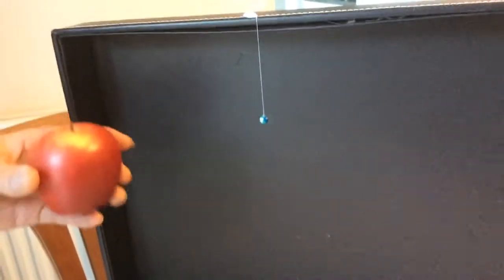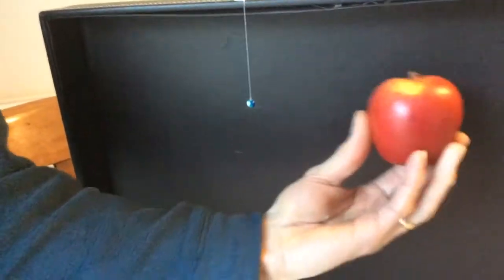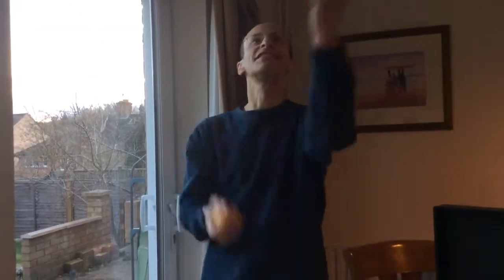You can use other fruit to represent other planets in the solar system, like Jupiter or Saturn maybe, and all sorts. So thank you very much to James for taking this video, and good luck with your fruit solar system — it broke!